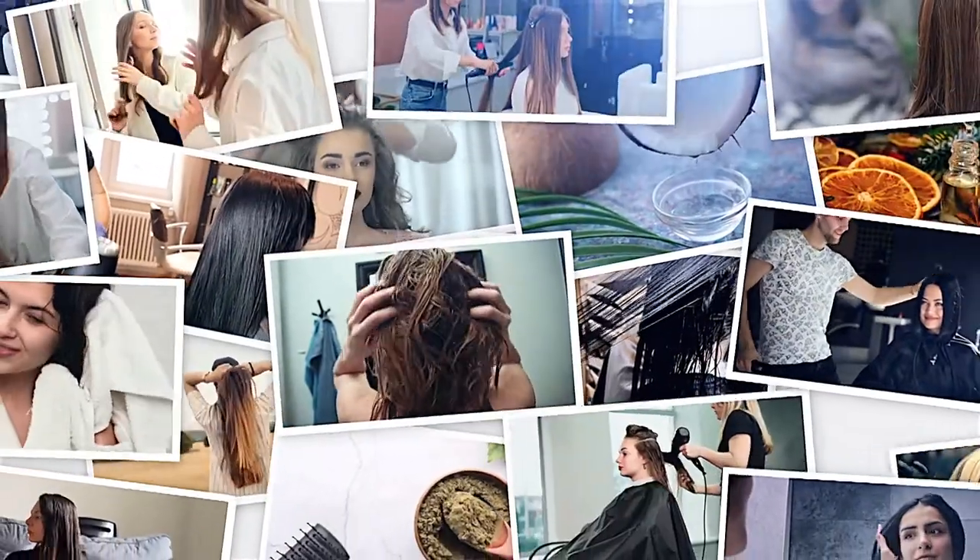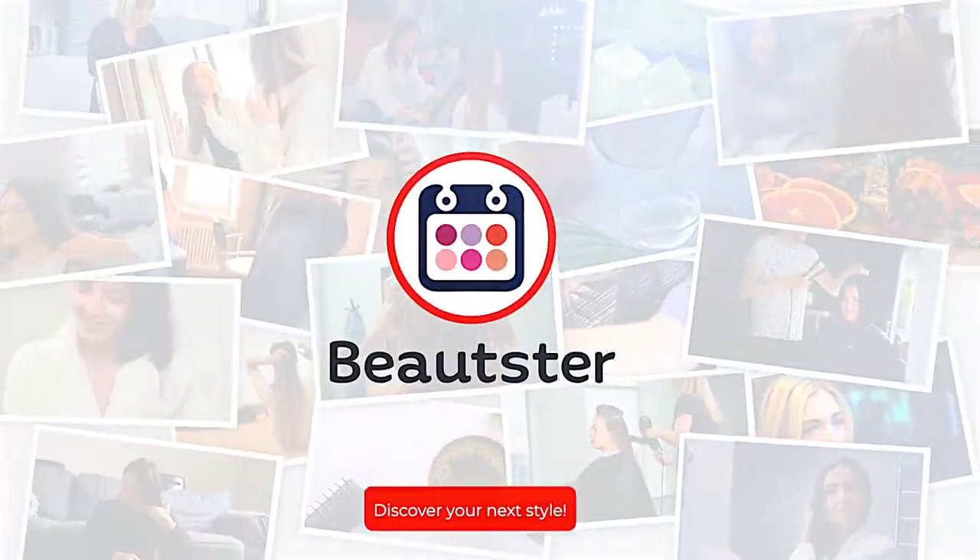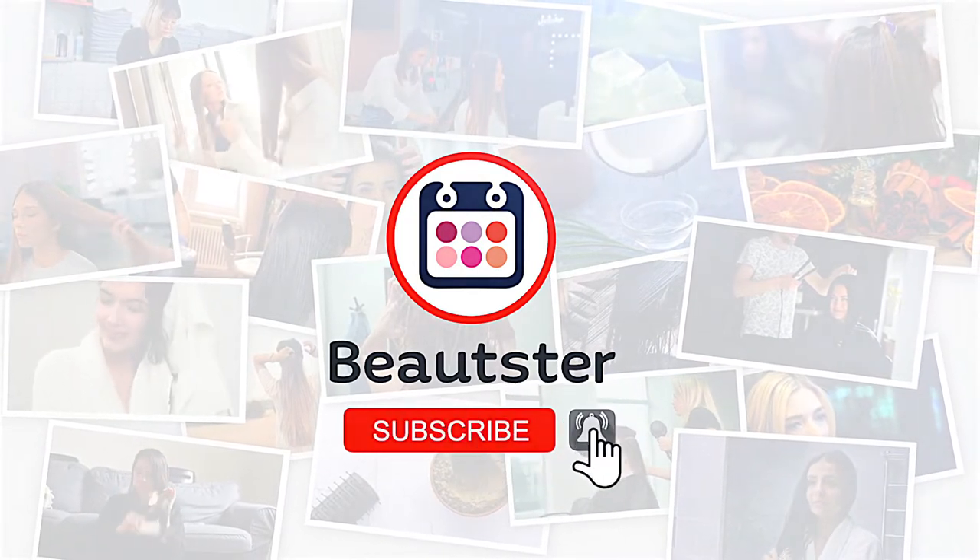Make sure to subscribe to Beautester to stay up to date with the latest beauty trends and grasp all you need to know about every beauty procedure out there.